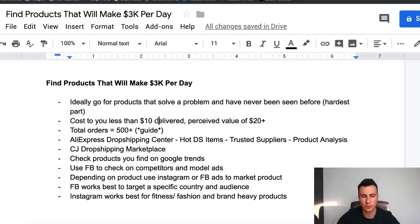Cost-wise, ideally you want to try and find items that cost less than ten dollars to you, delivered. This is for a couple of reasons: number one, you avoid import taxes if you're shipping to the UK because the limit is around the fifteen pound mark. Perceived value-wise, you want to make sure that when somebody sees that product they're happy to pay at least double what you're paying for it. So if you're paying ten dollars delivered, you want a perceived value of at least twenty dollars - that leaves you at least ten dollars cost per purchase, which is a decent target when advertising on Facebook.